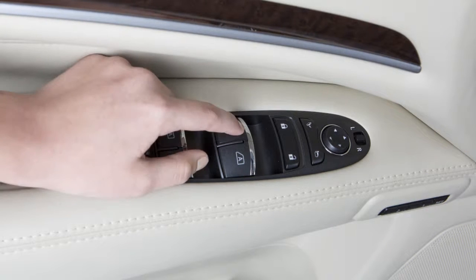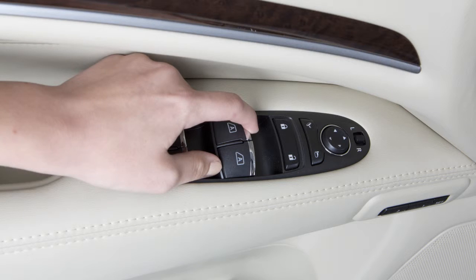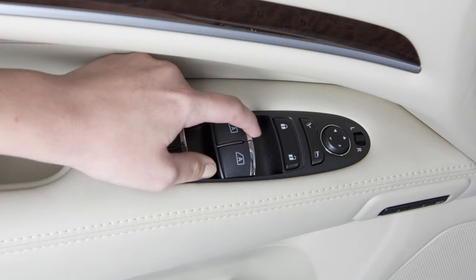Push the switch down completely and release for the window to fully open. Pull the switch up to the highest position and release and the window will close automatically.